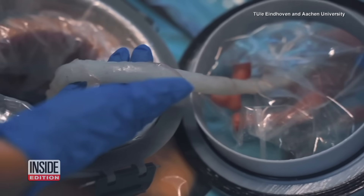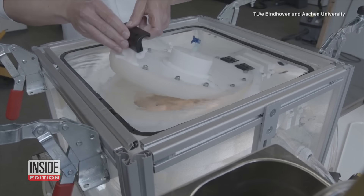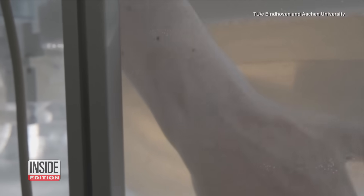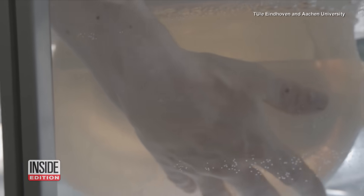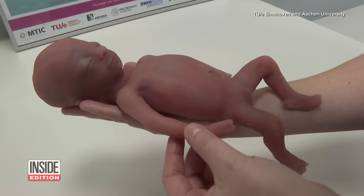Doctors say they have only three minutes to make that connection. Neonatal intensive care is already a high-stakes game, but doctors say even a few extra weeks in a womb-like environment can have lifelong benefits for the patient.